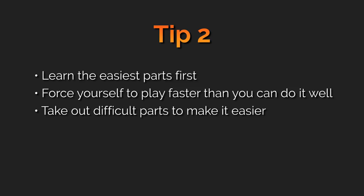Step number one is to get the song up to speed quickly. If you can learn the bulk of the song really quickly, then you'll probably stay motivated for longer. In summary for this tip: start by learning the easiest parts first to give yourself the motivation to learn the harder stuff later. Force yourself to play faster than you can do it well — so it'll be a little sloppy, but it forces you to get your speed up quickly. And finally, take out the most difficult parts to make it easier on yourself, and you can always add them back in later once you've got the song better and your motivation is higher.